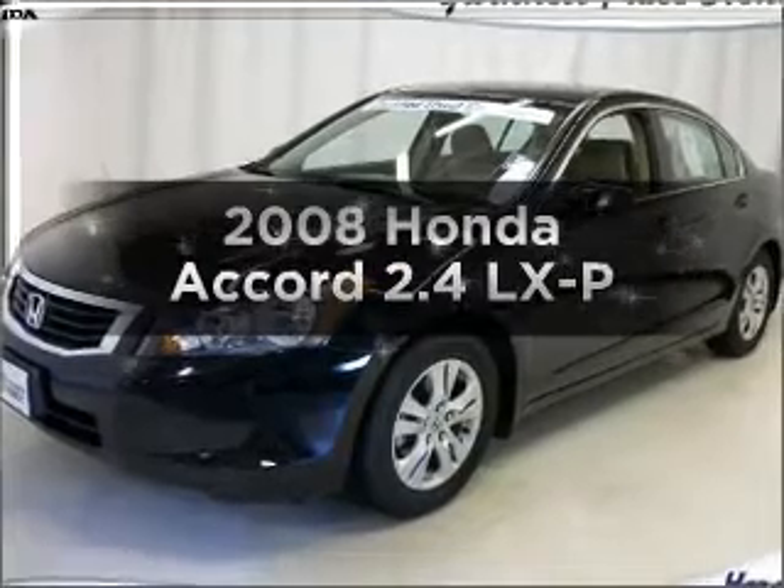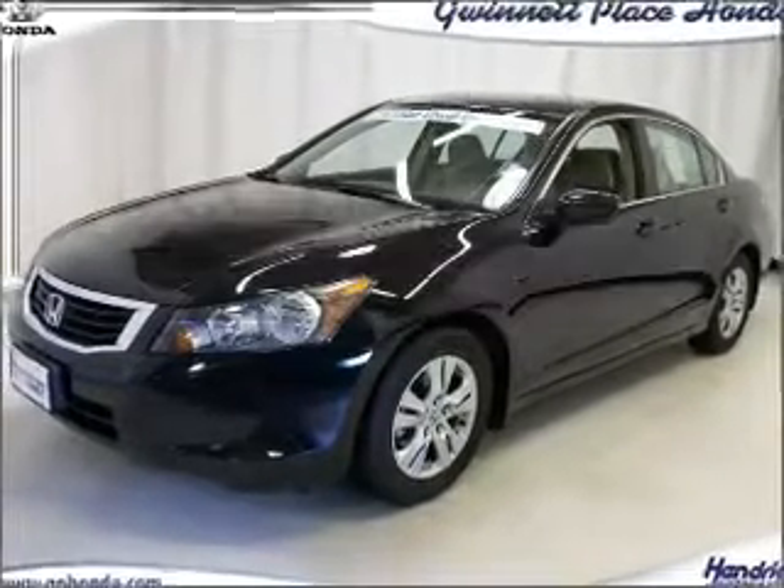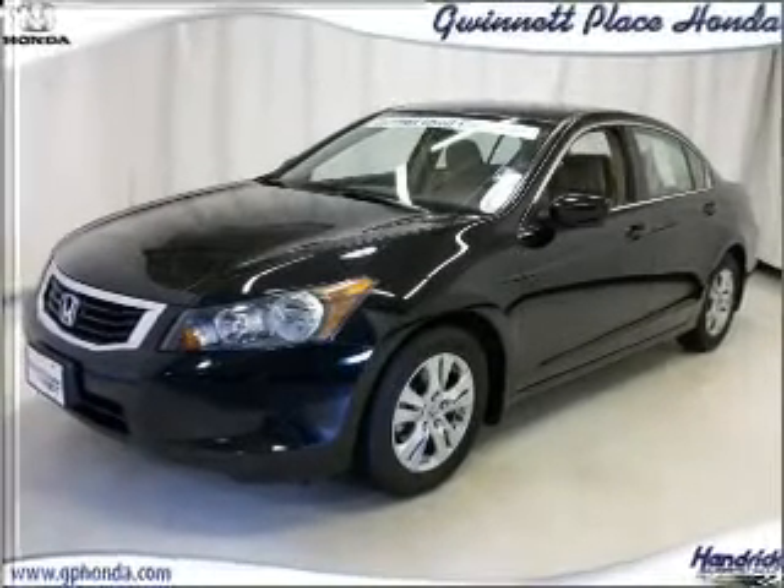Get noticed in this 2008 Honda Accord. Travel the roads in style and comfort in this great vehicle.